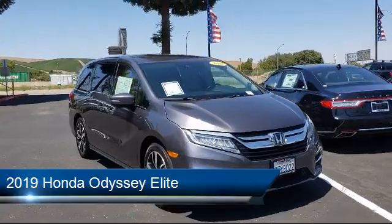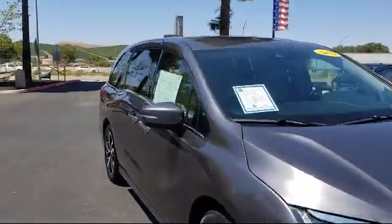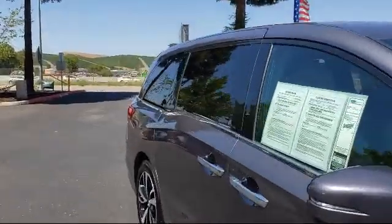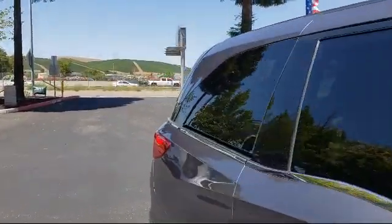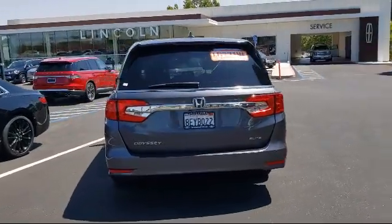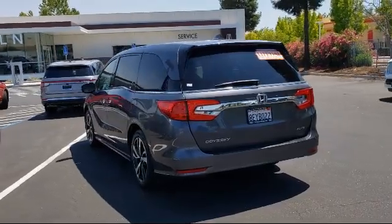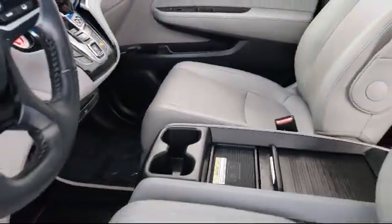It comes equipped with Apple CarPlay and Android Auto, ventilated front seats, leather wrapped steering wheel, auto high beam headlamp control, alloy wheels, heated front seats, keyless entry, Sirius XM satellite radio, rear view camera, and tire pressure monitoring system.